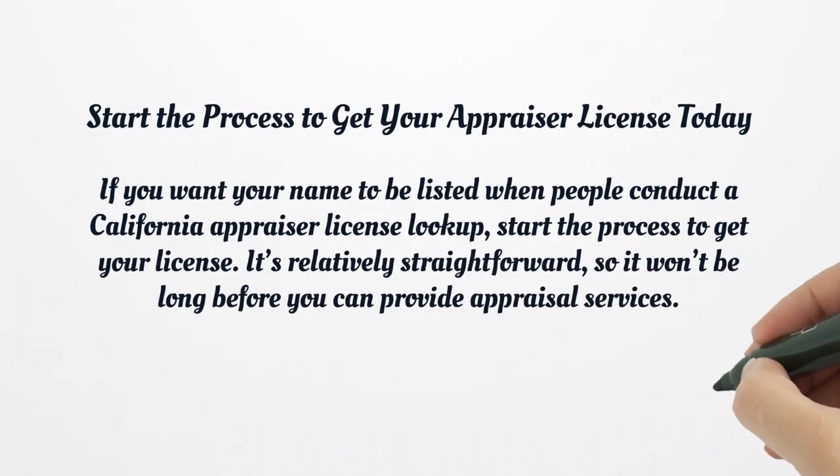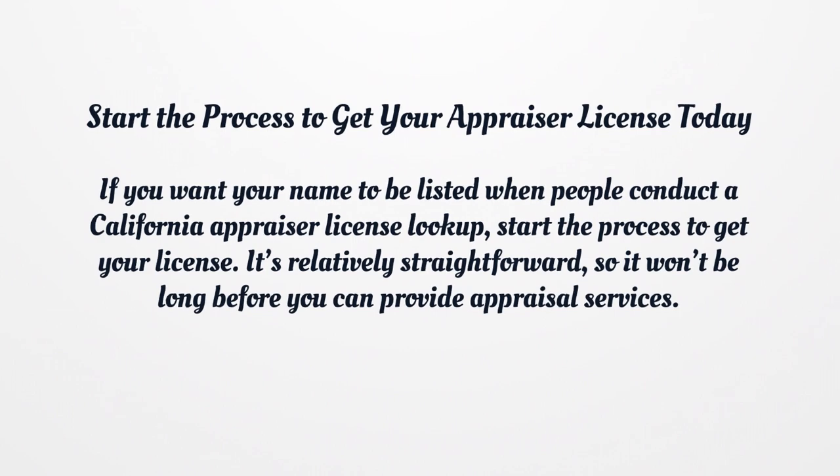Start the process to get your appraiser license today. If you want your name to be listed when people conduct a California Appraiser License lookup, start the process to get your license. It's relatively straightforward, so it won't be long before you can provide appraisal services.